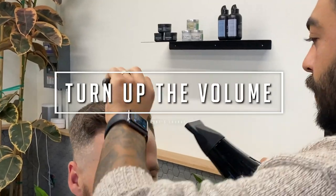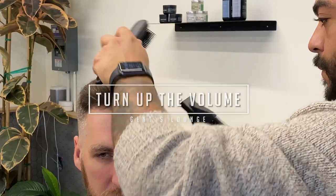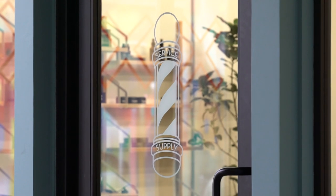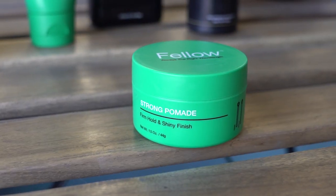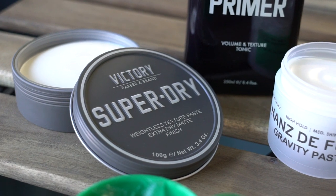Hey guys, today we're going to show you how to get the most volume out of your hair. Welcome back to Gents Lounge, I'm George, here with my barber Alex. We're at his shop in the Arch District of LA called Service and Supply. Today Alex is going to take us through different techniques, products, styles, and haircut tools on how to get the most volume out of your hair.